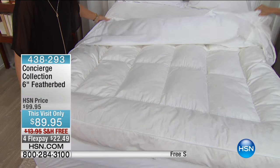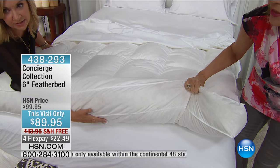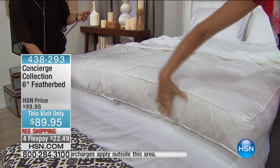We're going to give you four flex payments of $22.49. And look at that — free shipping? That's $13.95. I didn't realize we were shipping it for free, and we're already saving $10 off the price of this.